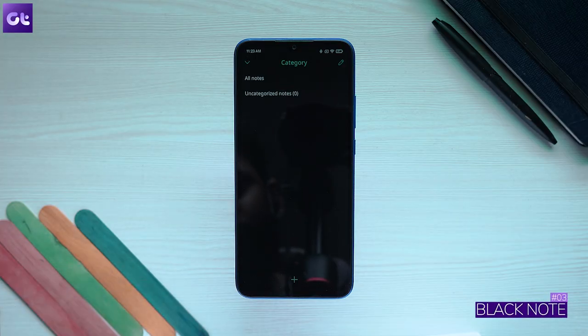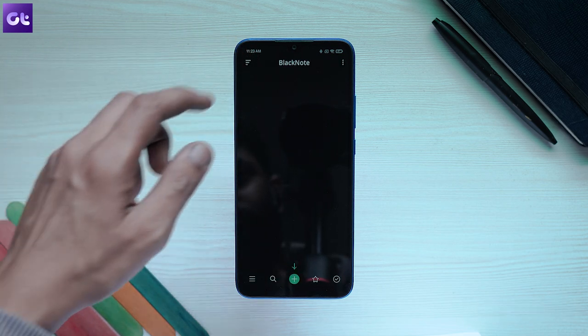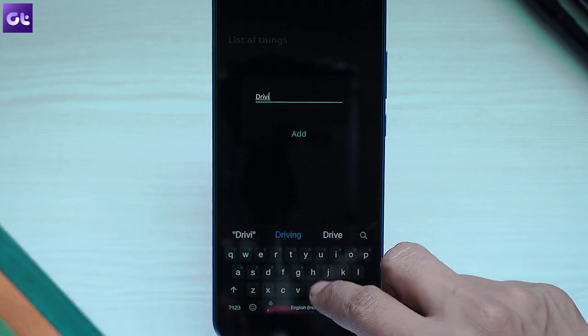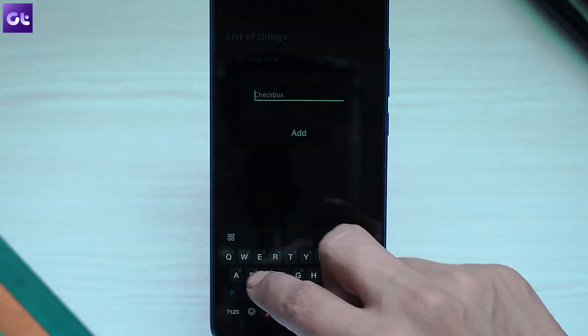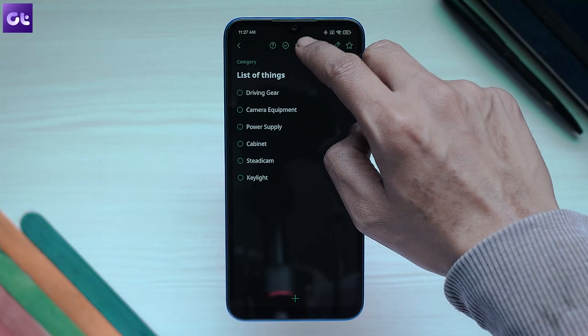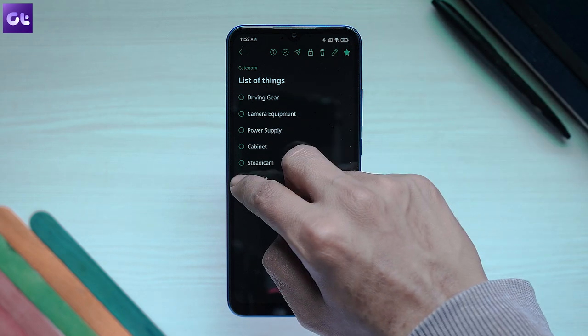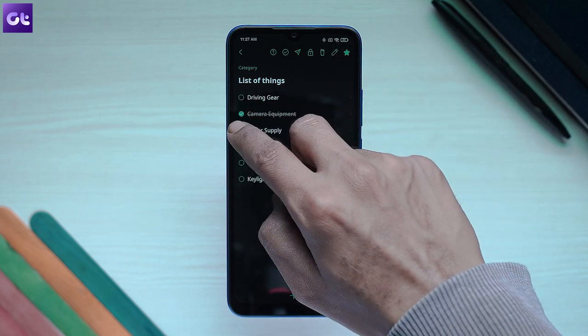If you just want a simple, fast, and fluid note-taking app that also allows you to manage your to-do list without any extra features and works in dark mode, look no further than Black Notes. It offers a super simple interface that lets you immediately access your notes and to-do list without any issues. The custom font face makes everything nice to look at, and you can password protect your notes as well. Honestly, this is a go-to recommendation for anyone who wants a simple note-taking app.